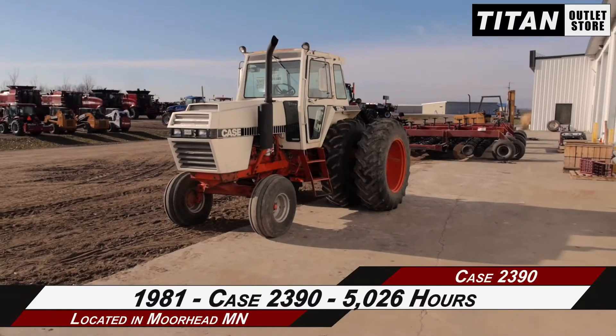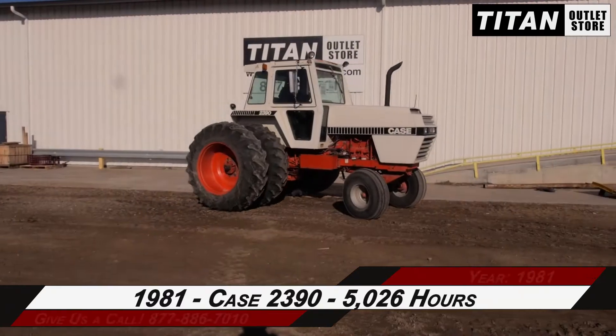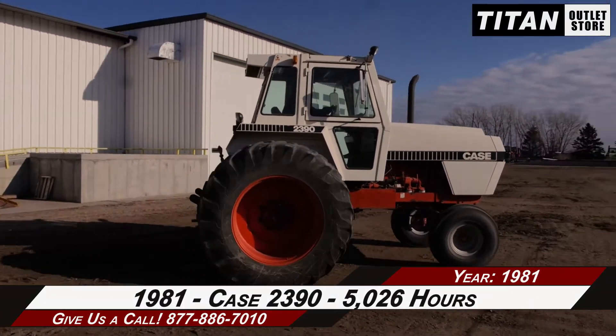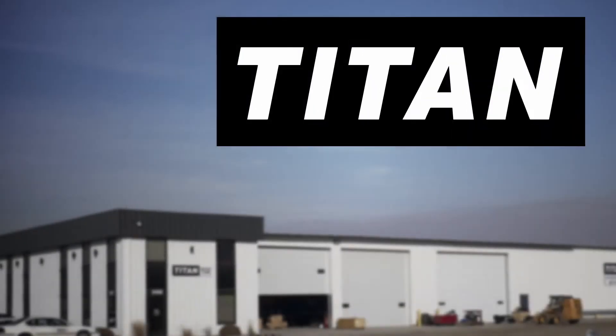Thank you for viewing this Case 2390. If you're interested in this tractor and would like to contact our sales team, give them a call at 877-886-7010. If you're interested in viewing more equipment, go online to TitanOutletStore.com.